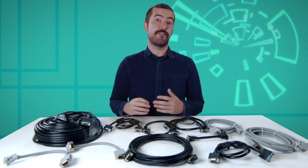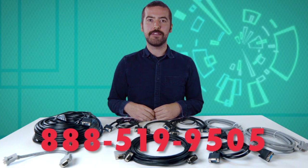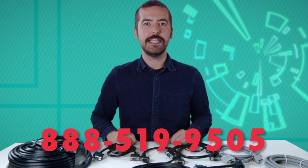Hopefully this has answered any questions you may have had on VGA cables. If you're still having trouble or have any questions that weren't answered here, you can give our customer service department a call at 888-519-9505. For all of your cable and connector needs, choose Show Me Cables.